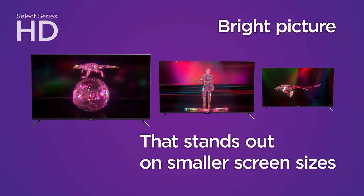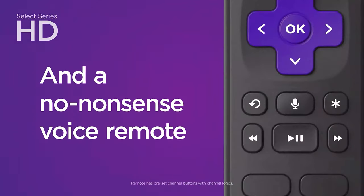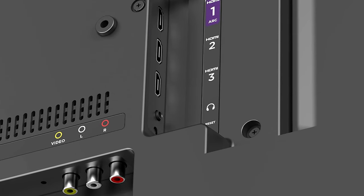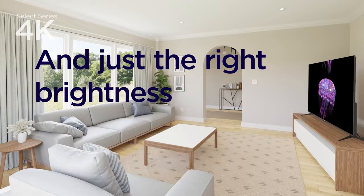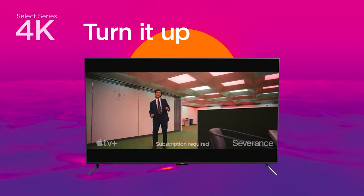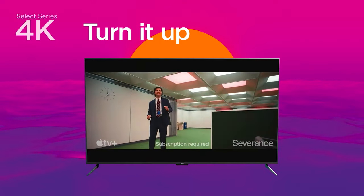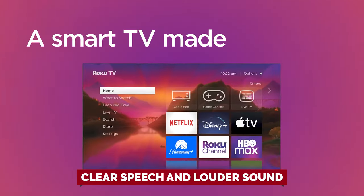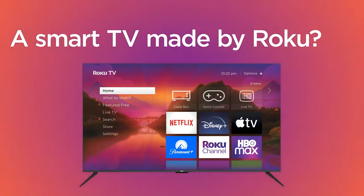What really takes the cake is the included, no-nonsense voice remote. Simply use your voice to search for your favorite shows and movies, control your streaming device, and so much more — it's like having a personal assistant right at your fingertips. And if you're worried about sound quality, don't be. The Roku Select Series TVs are designed for clear speech and louder sound, so you'll never miss a word.